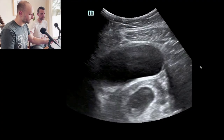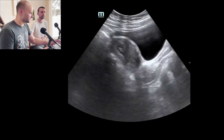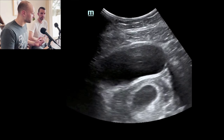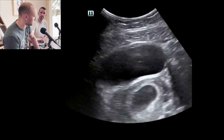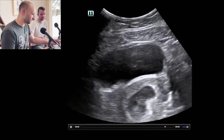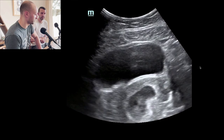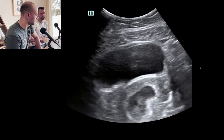Next step — decrease that depth a bit, just to be able to see. Once we've identified it as intrauterine we don't need all that depth, and decreasing the depth actually makes the image look better. This is pretty early pregnancy — I'm seeing what might be a little remnant of a yolk sac, and a little tiny baby with a heartbeat going on. We definitely should use M-mode rather than pulse wave Doppler — we don't want to put extra energy on that fetus.